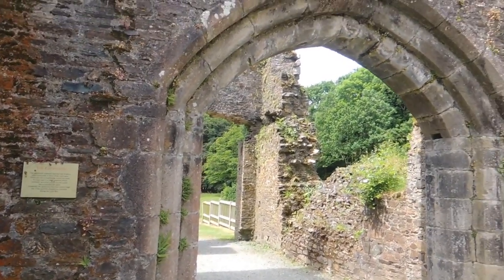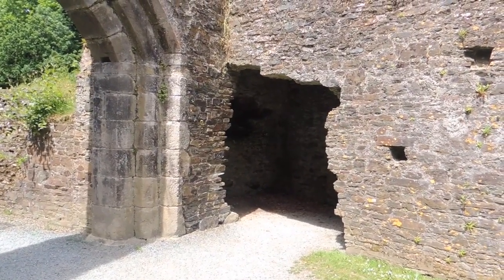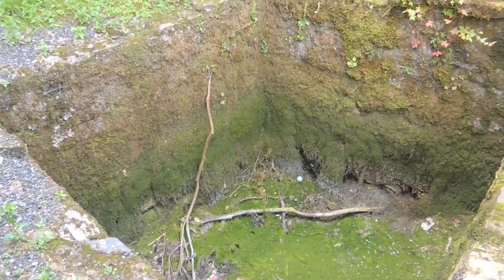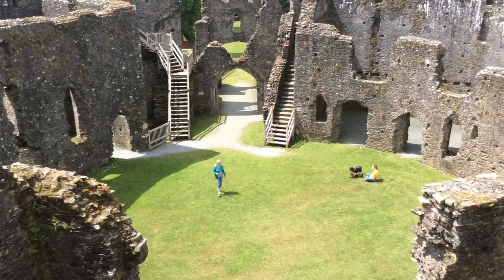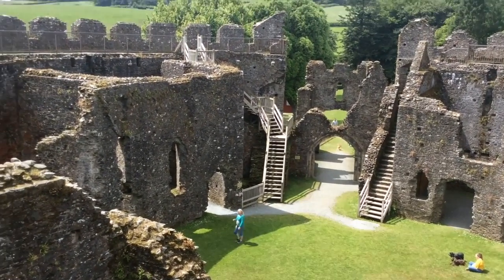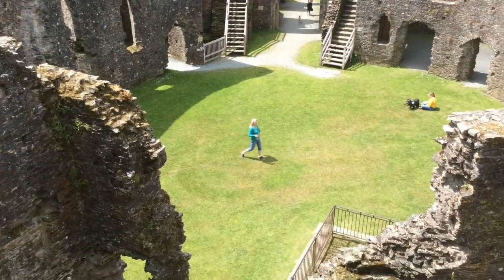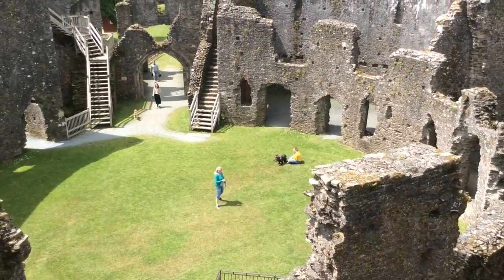The gatehouse — that's where the porter would have sat and controlled people coming in and out. Storage pit for vittles — wine and beer and food. The inner courtyard would have been a place to show off, really. There's a kitchen over here, the Great Hall, behind Andrew is the chapel, ladies' chamber over here, and the gatehouse.